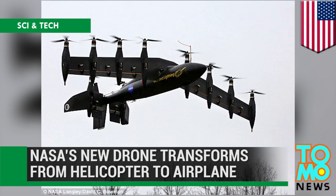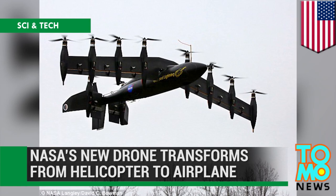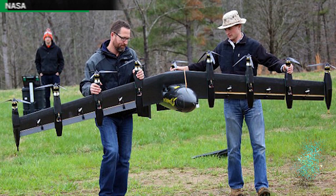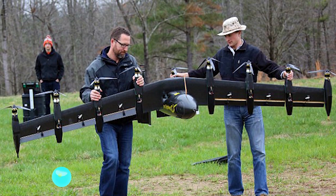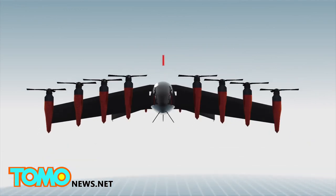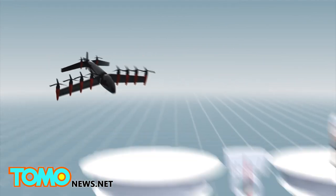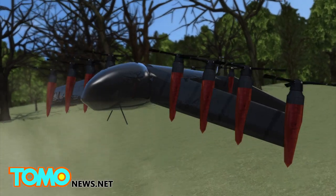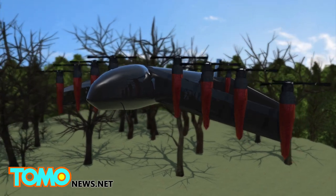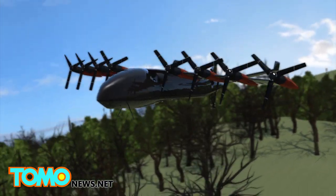NASA's new drone transforms from helicopter to airplane. NASA's latest unmanned aircraft combines the maneuverability of a helicopter with the speed of an airplane. The Greased Lightning, or GL-10, has eight electric motors on its wings and two electric motors on its tail. With a 10-foot wingspan, it weighs only 62 pounds. It takes off vertically like a helicopter and is able to switch to forward wing-borne mode in mid-flight to fly like a conventional airplane.